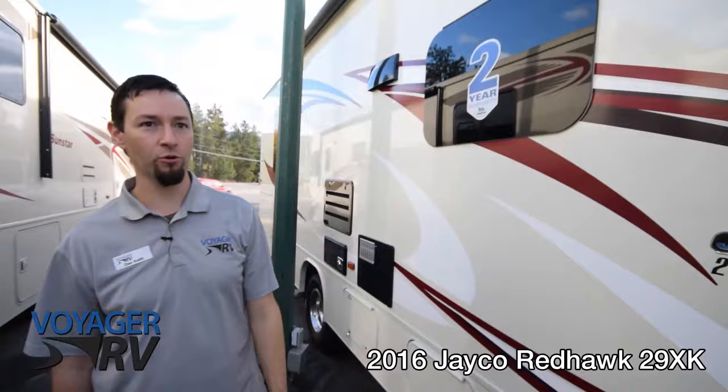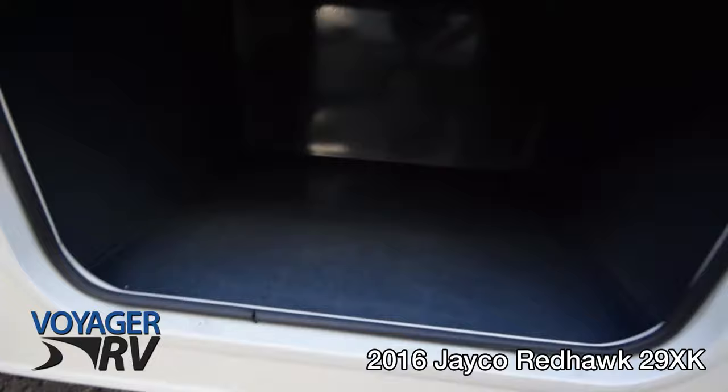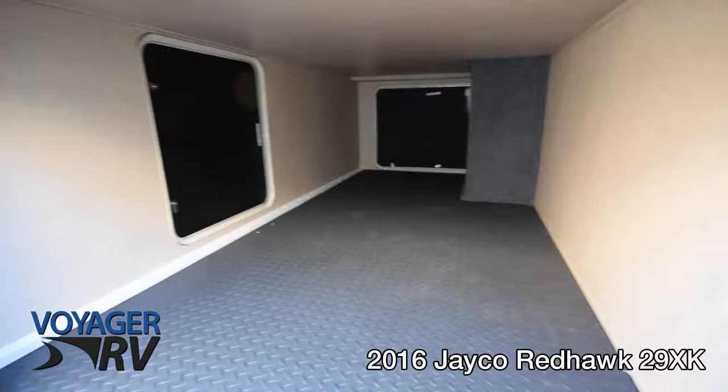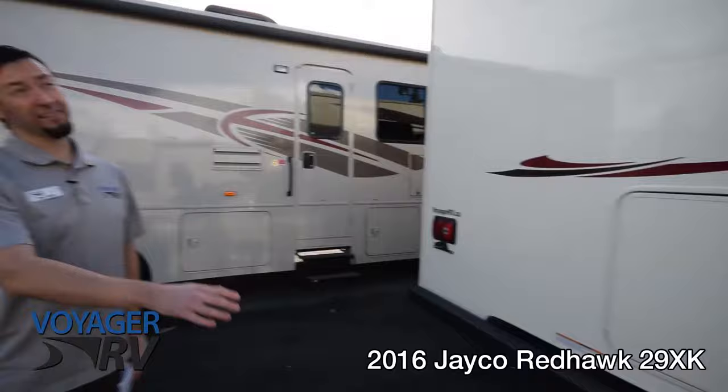Heading to the back, this is one of the largest storage compartments — a full pass-through with three different access doors, one on each side and one at the back, which is really nice.